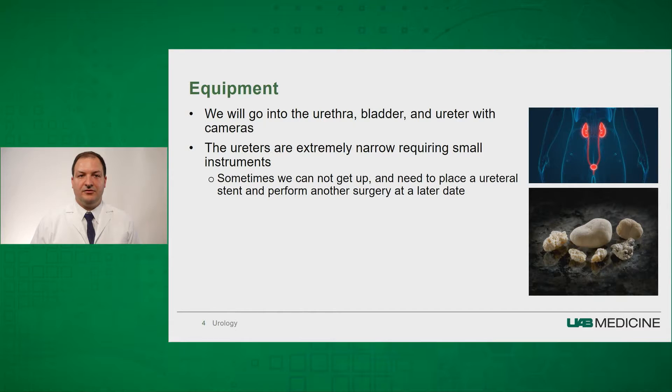Sometimes the ureters — the tubes that connect the kidney to the bladder — are extremely narrow, requiring small instruments. We sometimes cannot get up these ureters because of how narrow they are, and you will either require balloon dilation of the ureter or placement of a ureteral stent. If we place a ureteral stent, that will allow for passive dilation of the ureter, and we may need to perform surgery at a later date to remove the kidney stones. This occurs usually in about 10% of individuals.